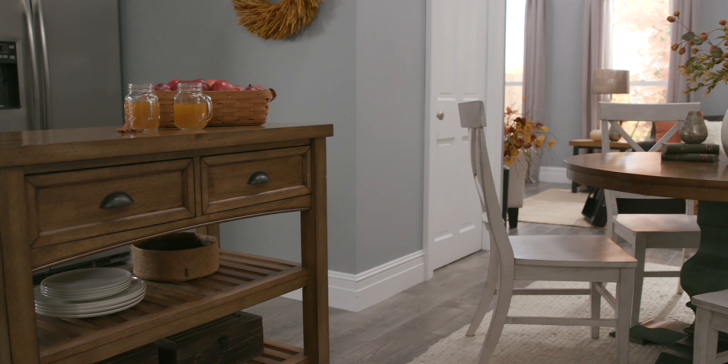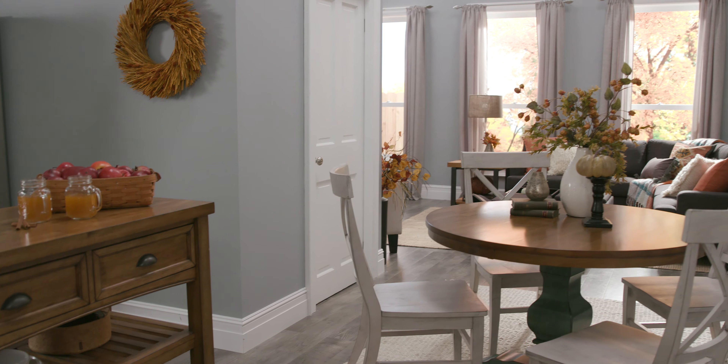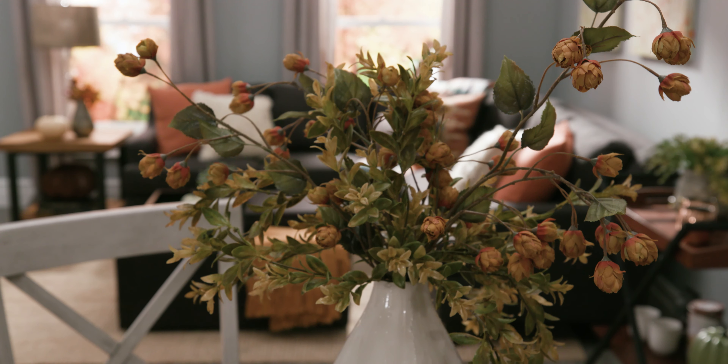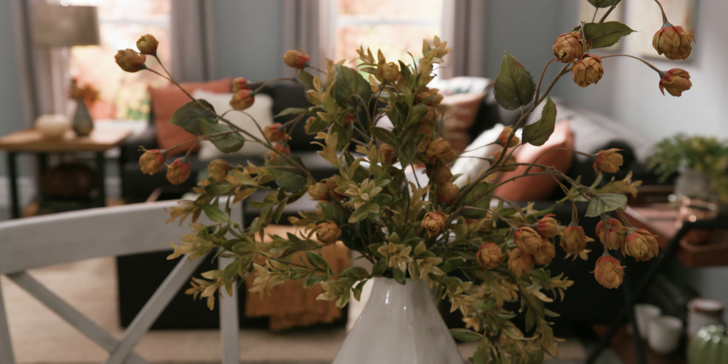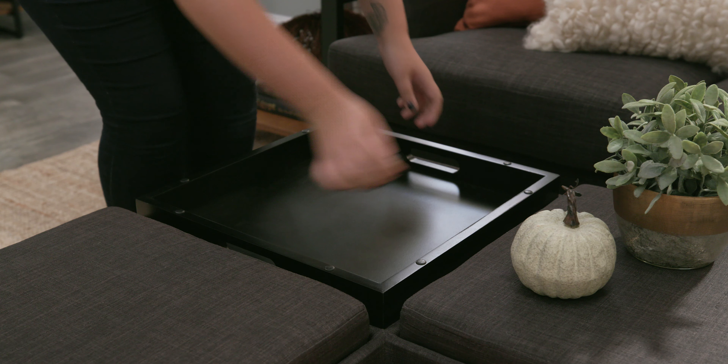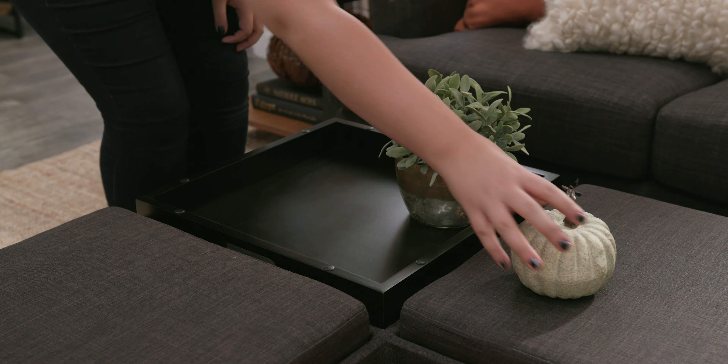The key is to set an overall relaxing atmosphere. We achieve this by switching from blue hues to a more earthy color palette. Tis the season for fall foliage and pumpkins galore, but you don't have to overdo it with the decor. Small touches of these neutral colored elements throughout our space will help you achieve this fall look.